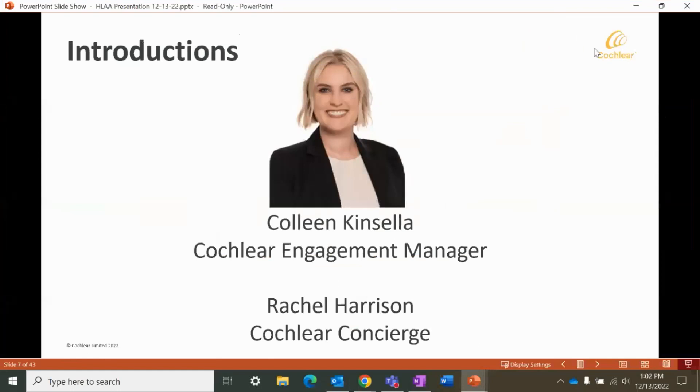Thank you so much for that introduction, Melissa. I'm so excited to be here today. My name is Colleen Kinsella, and I am an engagement manager with Cochlear Americas. I'm joined today by my colleague Rachel Harrison. Rachel will be monitoring the Q&A feature on Zoom and will be answering any of your questions about the presentation. If you have a question at any point during the presentation, please feel free to write it in the Q&A feature, and Rachel will answer you.